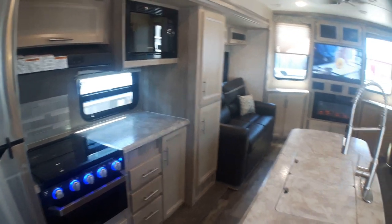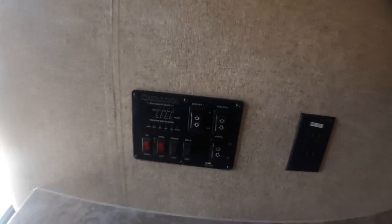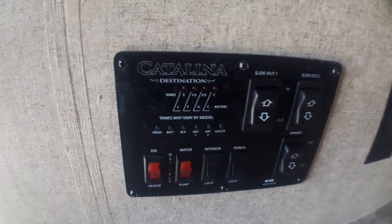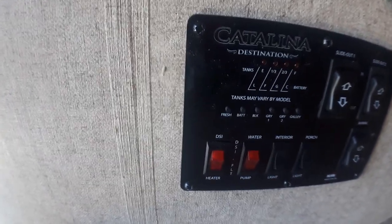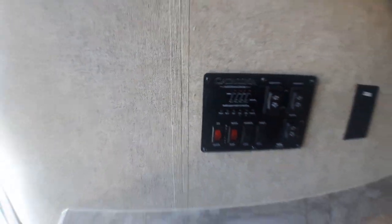We'll start just as we come in the door here — we've got our patio door direct entrance, and right across from that we've got a great area where we can switch on some interior lights. We've got switches for our outside awning, our slides, our hot water tank — both propane and electric — our water pump, and we can quickly see how full our tanks are. You've got multiple grey water tanks here.